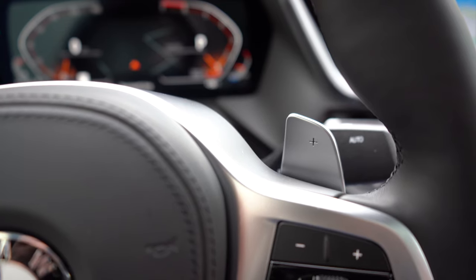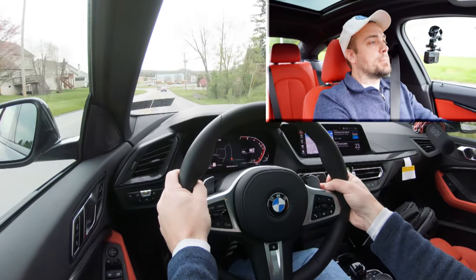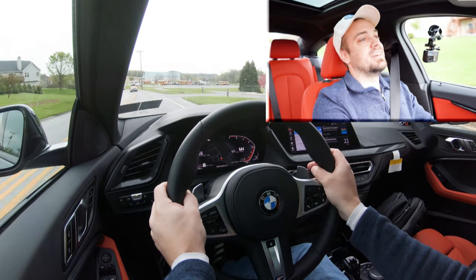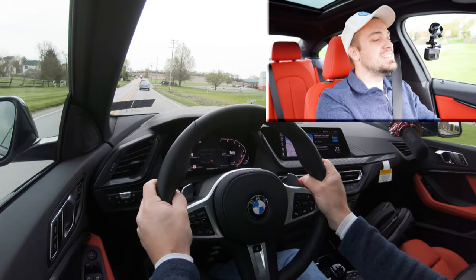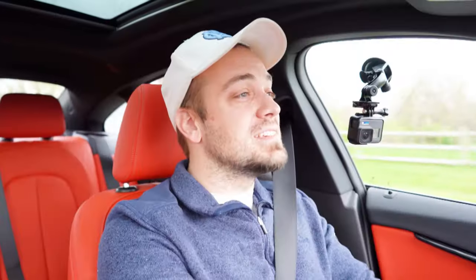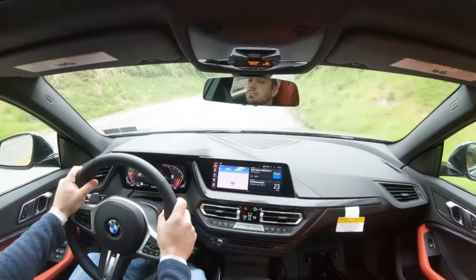Let's put the paddle shifters to the test and see how quickly these things react. With a rolling start in the rain — they're quick, insanely quick. As expected, I've tested so many paddle shifters in BMWs and they never fail me — they are always instantaneous. It's going to be quite a fun car to drive with the paddle shifters.